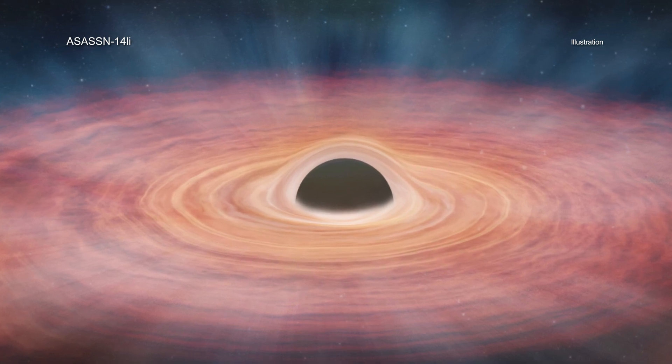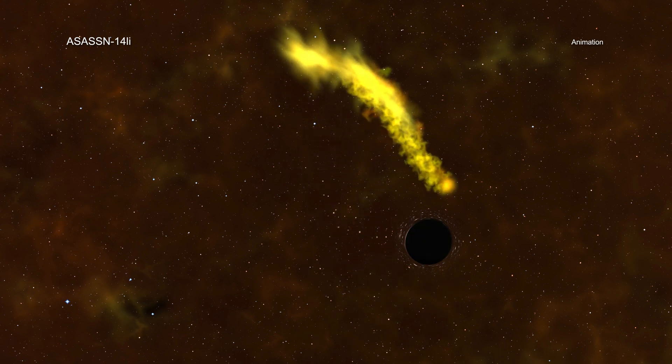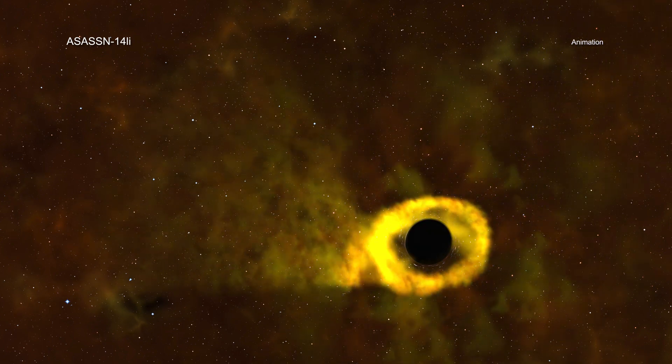NASA's Chandra X-ray Observatory and ESA's XMM-Newton studied the amount of nitrogen and carbon near a black hole known to have torn apart a star. Astronomers think these elements were created inside the star before it was ripped apart as it neared the black hole. Astronomers have found many examples of tidal disruption events in recent years, where the gravitational forces from a massive black hole destroy a star.